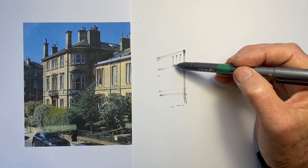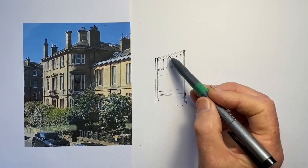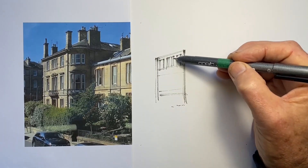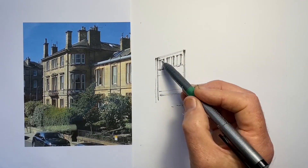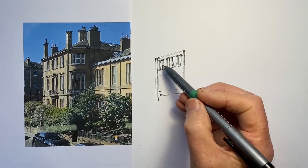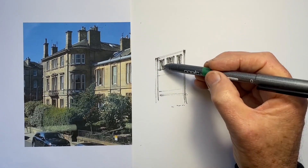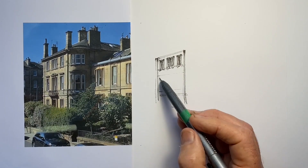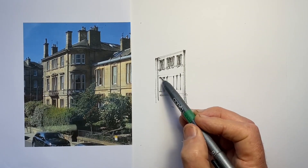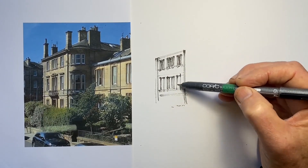I think this corner apartment block in Edinburgh is a wonderful example of architecture to sketch. The most important thing with a quick sketch is to get the things correct that we're going to notice most visually. In a scene such as this, that's the perspective angles — the windows line up with strong diagonals going from the upper right down toward the lower left in a very clear fanning pattern. We want to capture this pattern of angles as accurately as possible, because if we get it wrong, that will stand out far more than if we don't get one of the windows quite right or one of the chimneys quite the right height.